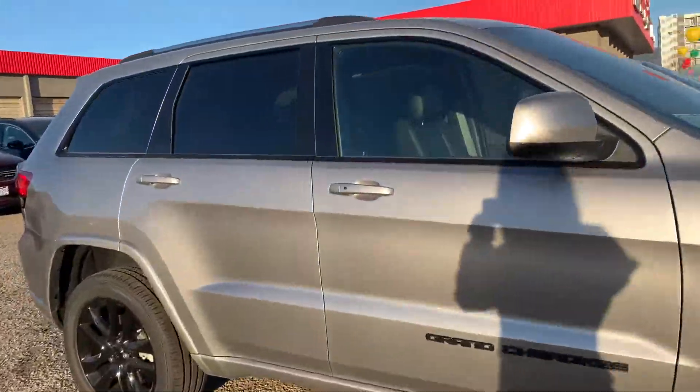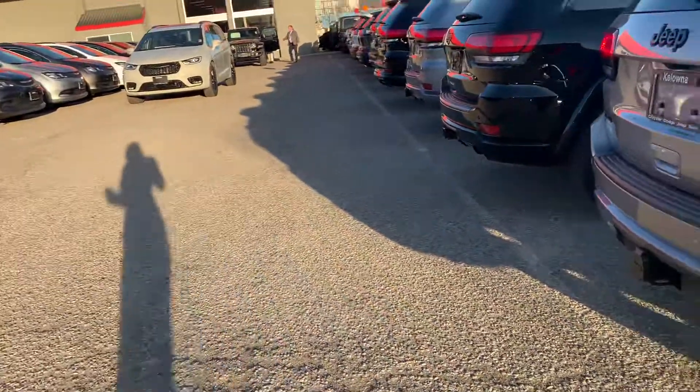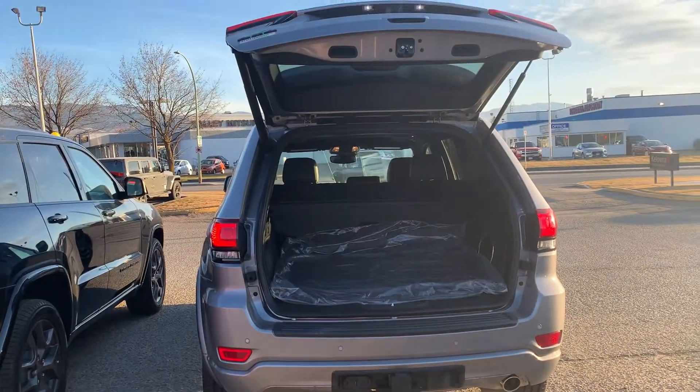It has keyless entry, so you put your hand in the handle here and it's going to automatically unlock for you. It has the tow package from factory, parking sensors, your wiring, and of course your backup camera.